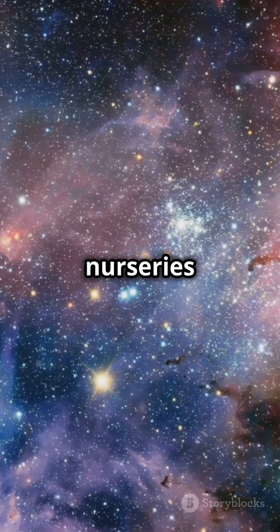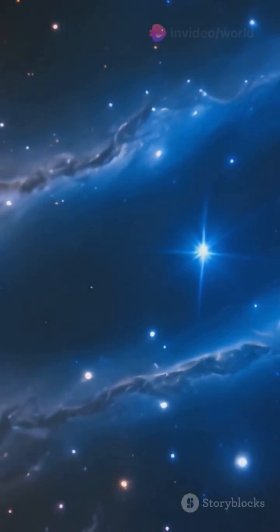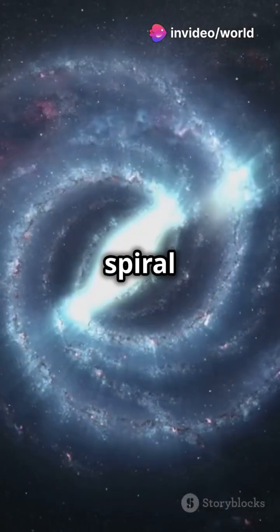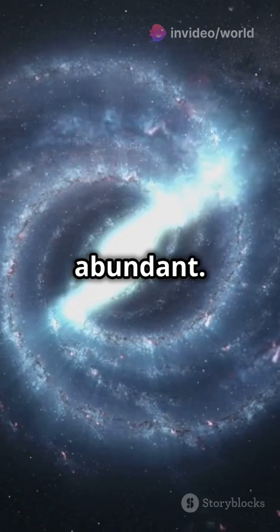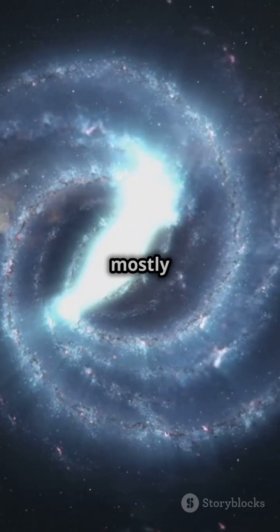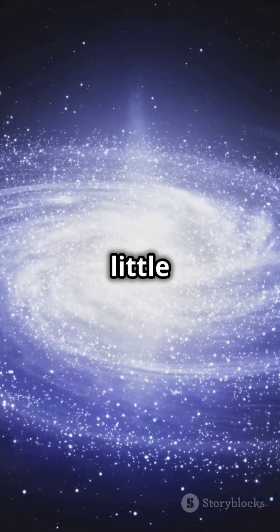These stellar nurseries are scattered all over galaxies. In spiral galaxies like the Milky Way, stars are born in the spiral arms where gas and dust are abundant. Elliptical galaxies, not so much — they're mostly composed of older stars with little star formation.